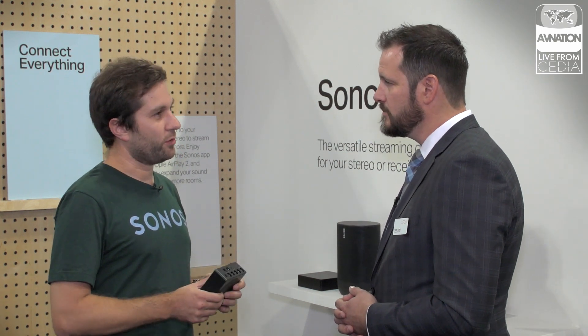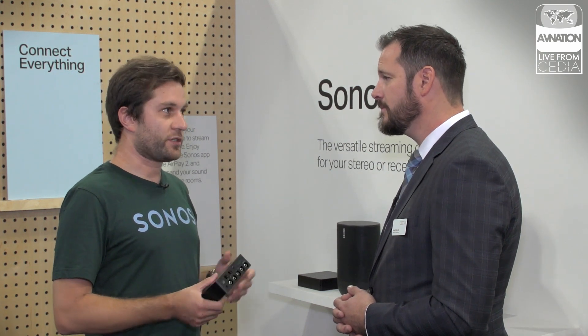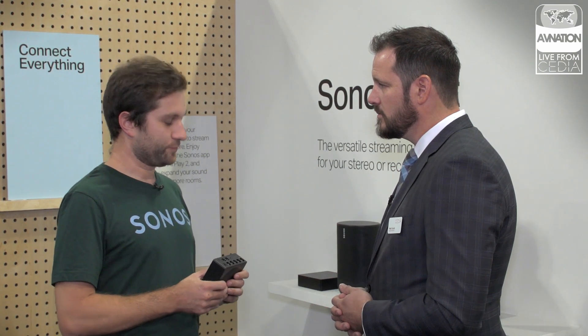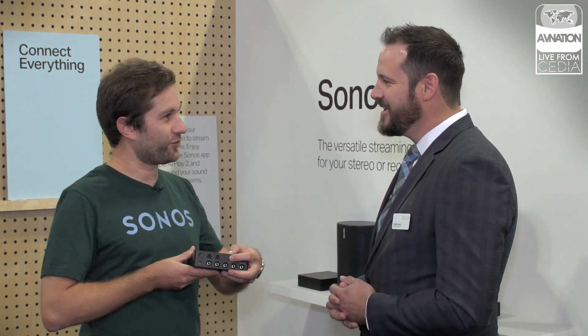We did drop the digital optical for two reasons. One is that digital coax is a higher audio quality. The second, and really the bigger driver, is that digital coax is field-terminable, and that's a big deal for the installers. This isn't just a focus group product — this is something we spent a lot of time working with our dealers on. And the other big hardware change is we added a 12-volt trigger to the product.